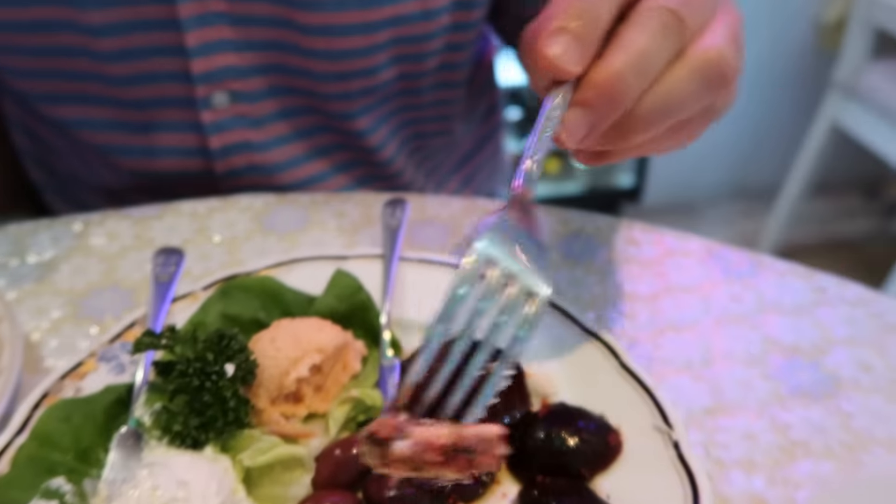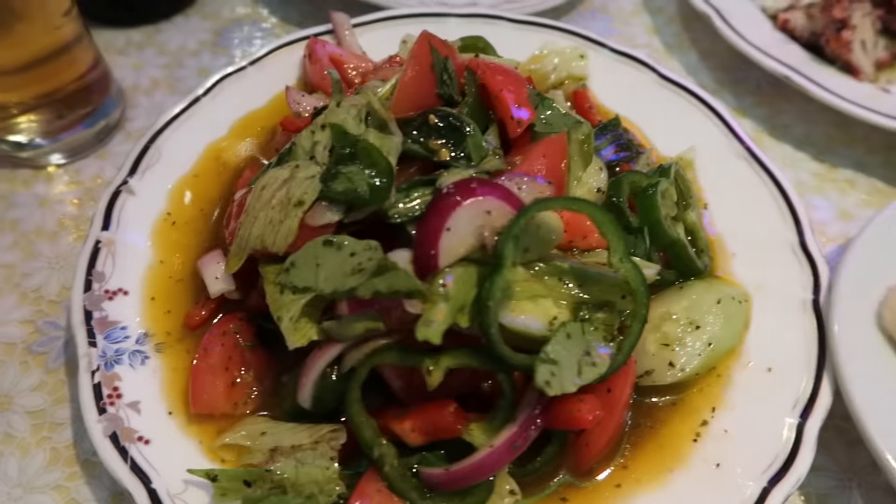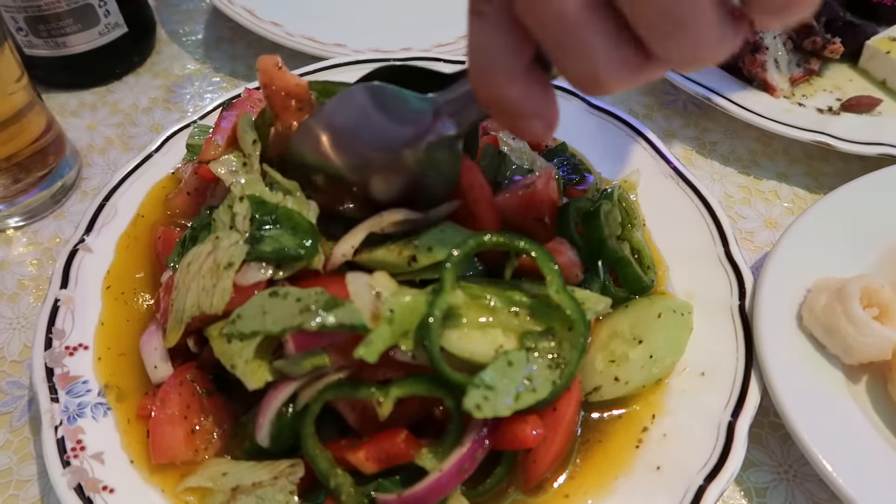Let's try the octopus. It's in a basil sauce. A little bit sour. Beets. I really like beets — tastes kind of nutty. After the hors d'oeuvre, the salad comes. Salad is the second course.